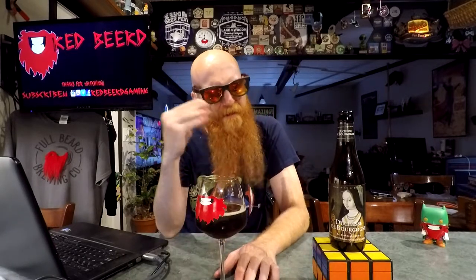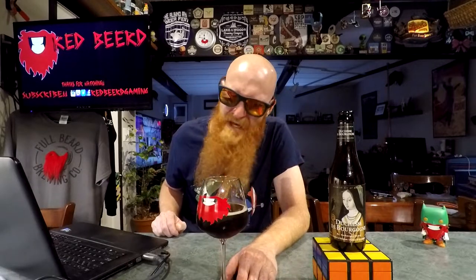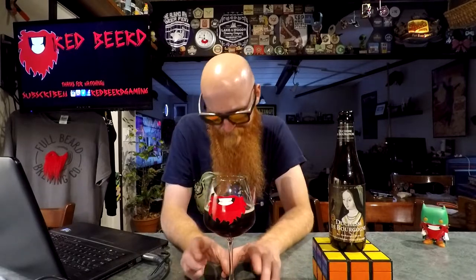I think it might be the malty sweetness in there as well, combined with the sour. I haven't really had many malty sour beers — usually they use some fruity hops to make the sour. But I'm not actually sure what I'm talking about, surprise.